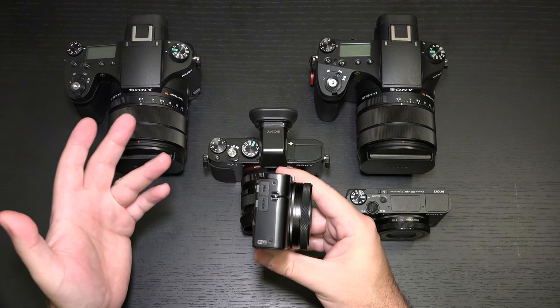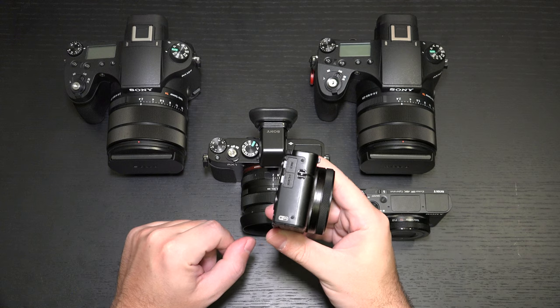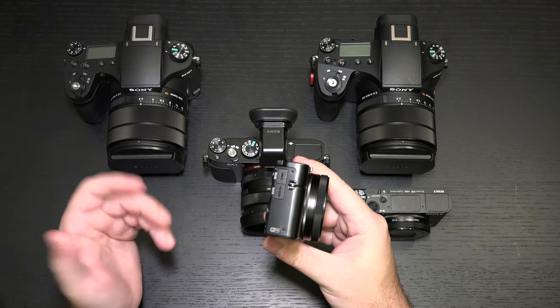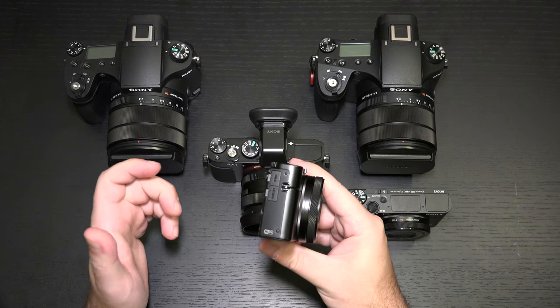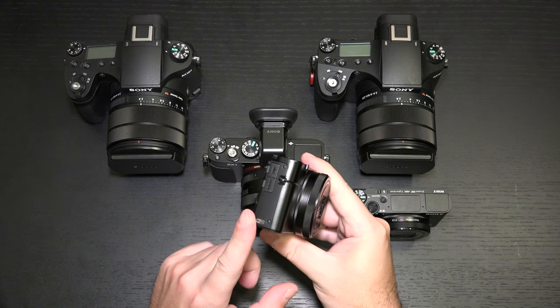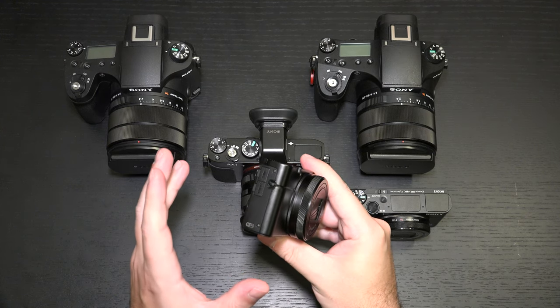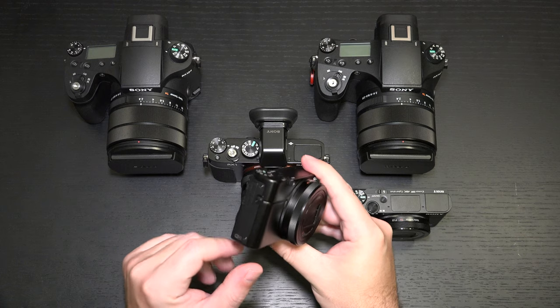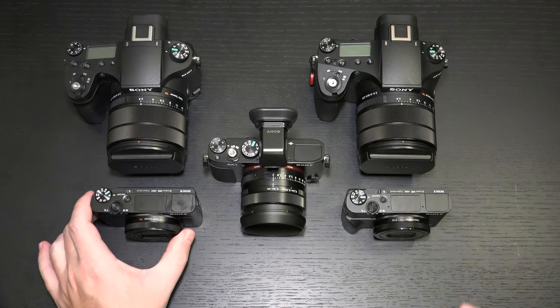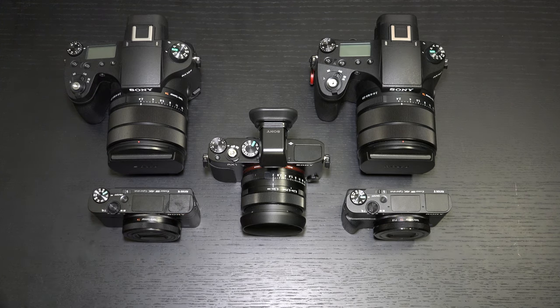I think people are celebrating the mic jack more than the other features, which I think is completely backwards. I think the real star of the show is the autofocus system and the video recording cap being lifted — the overheating issue not fully resolved, but nowhere near as problematic as with any RX100 before it. That is the biggest success here. And beyond that, the Wi-Fi chipset — I would have liked to have seen an improvement.